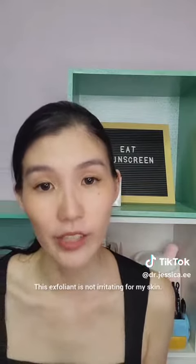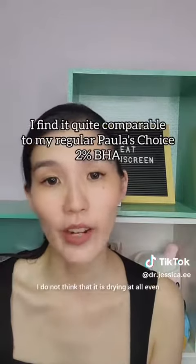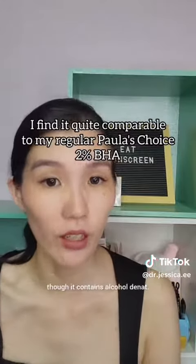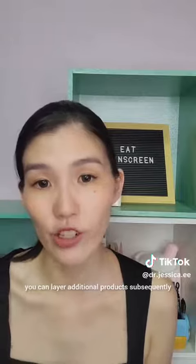This exfoliant is not irritating for my skin. I generally do not get bad reactions from acids, so I may not be the best person to try this out. I do not think that it is drying at all, even though it contains Alcohol D-Net. Based on the texture, people are likely going to use this as an exfoliant toner. If this is too drying for you, you can layer additional products subsequently to just balance it out.